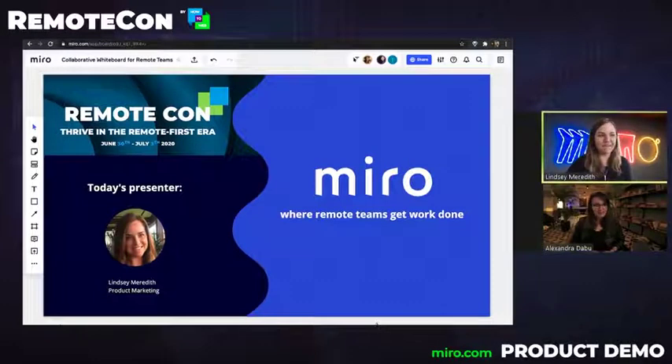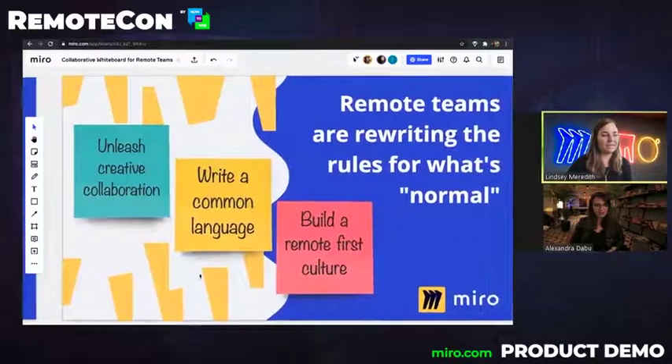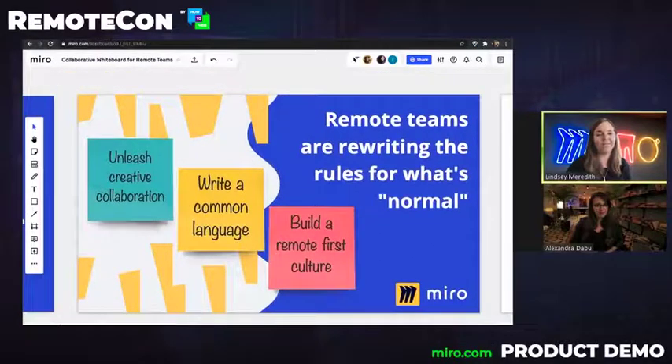So today we're going to go through a brief demo of Miro. Miro is a collaborative online whiteboard used by remote teams around the world. Remote teams are using Miro to really rewrite the rules for what's normal, to create those magic moments where innovation happens, to build processes and a shared understanding that allows them to work cross-functionally, and to build a remote-first culture that's transparent and creates a virtual space where teams can come together.